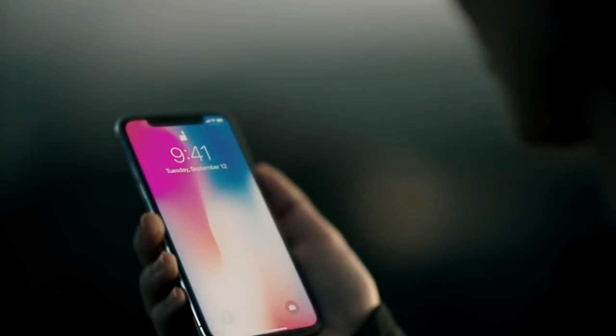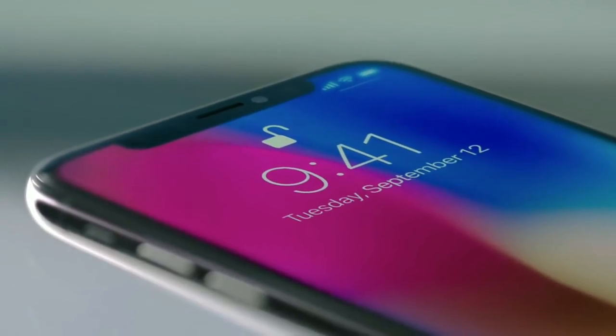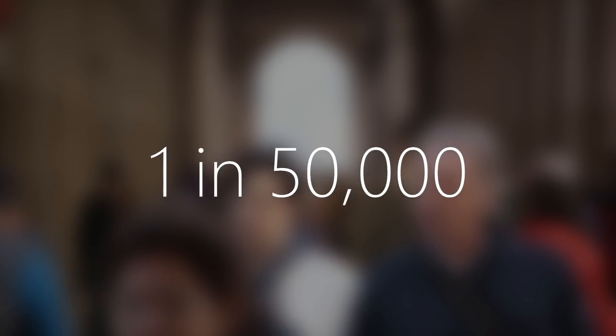That model is then checked against the one previously set up on the device. If it's a match, you'll be identified, the phone will unlock, and you'll be granted access to the action you want it to engage in. This all happens in real time, and Apple says the chances of a random person unlocking a phone are 1 in a million. For reference, the chances for a random person unlocking a phone with Touch ID were estimated at 1 in 50,000.